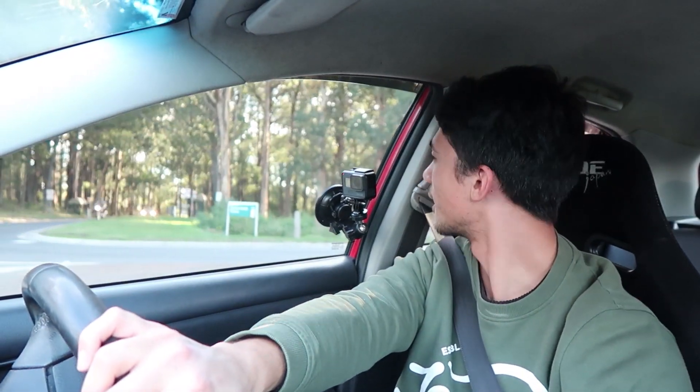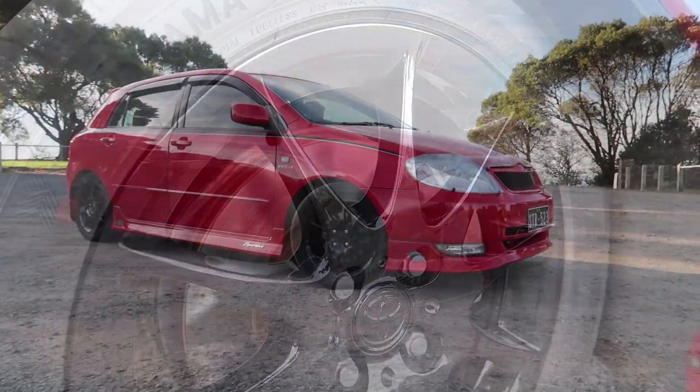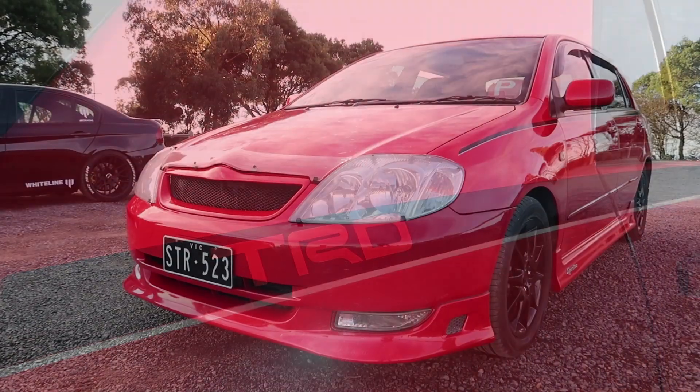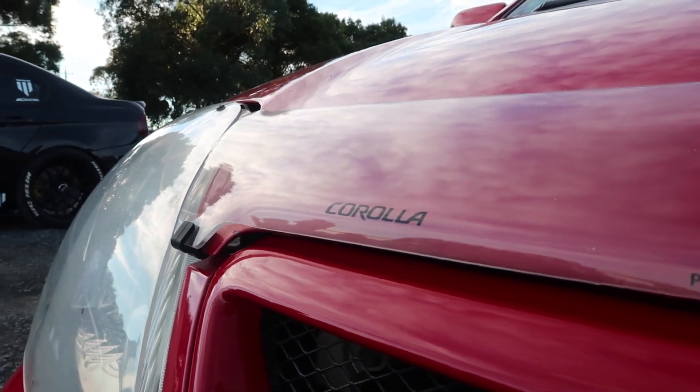Some of the cosmetic stuff that Max has done — he's done most of it himself with the help of his mate Edward, so shout out to him. He's just recently had his wheels professionally painted. Originally he had silver rims, now they're painted black and they look really nice — goes with the whole body of the car. The side skirts and front bumper lip are actually stock, comes standard with the Corolla Sportivo, which is pretty surprising — pretty aggressive for a stock Corolla.